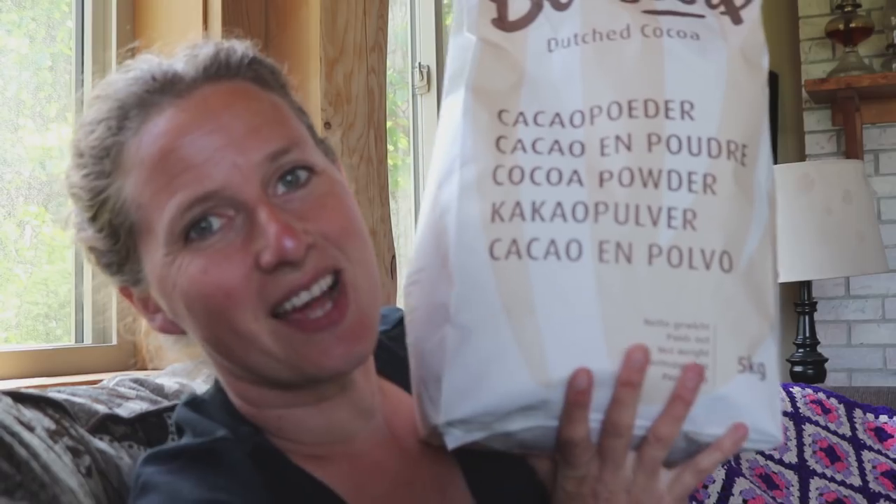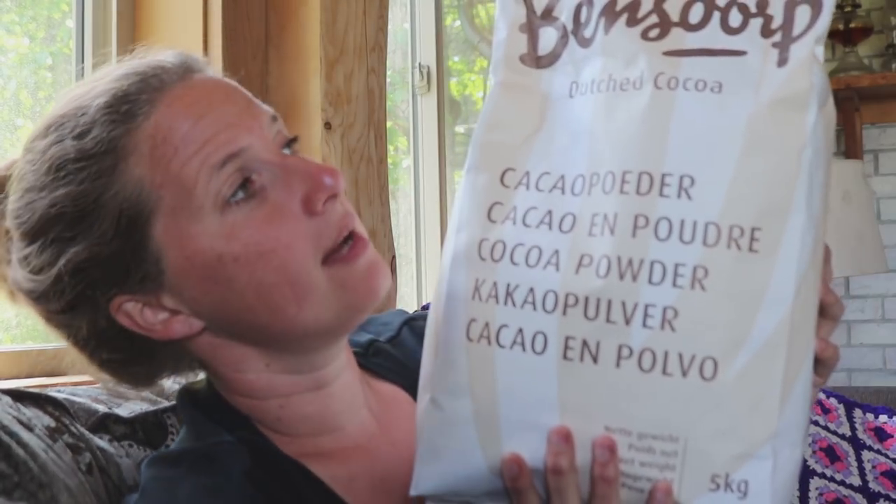This might seem a little obscene for the size of bag, but this is Dutch cocoa powder — actually a Swiss cocoa, a really good one. This is definitely a year's supply of cocoa for our house. I use it in smoothies to make a chocolate banana smoothie for the kids and in baking. This is a year's supply, and I just ran out a couple of weeks ago from the bag I bought last year, so I know it will last us a while.